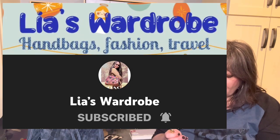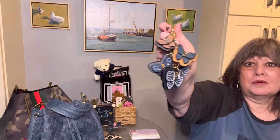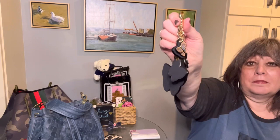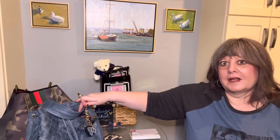Then I saw a video from Leah's Wardrobe — I'll link her video below. She showed a Coach turquoise bag with the Coach denim butterfly charm. So I wanted to use this charm, and it goes great with this denim blue bag.